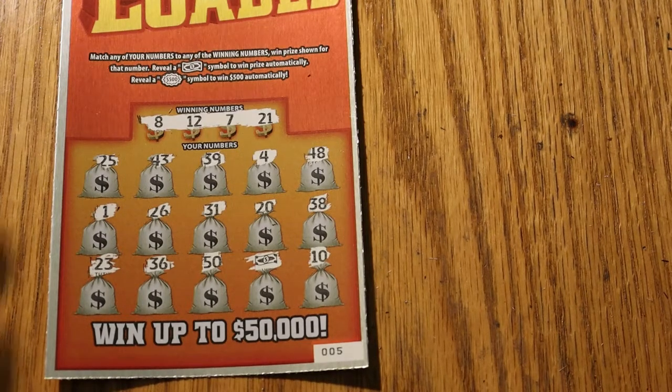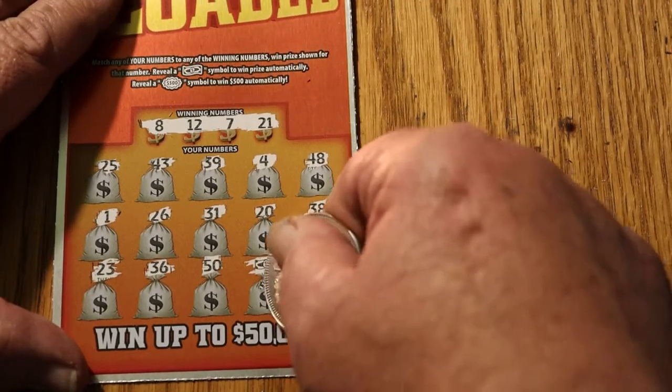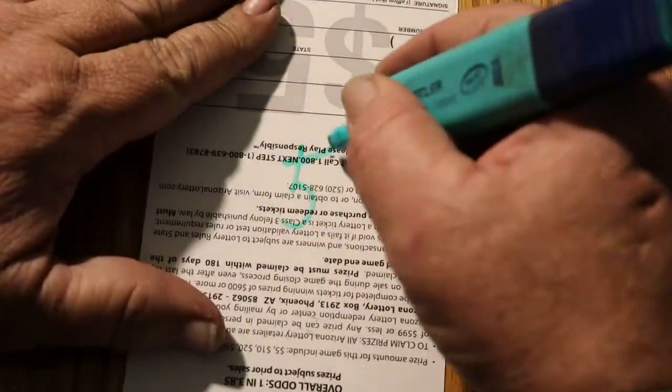First winning ticket is 005, and we have on this one — one win for five bucks. So we have five there.